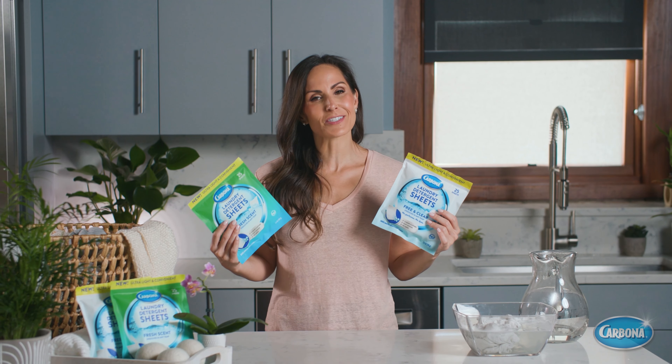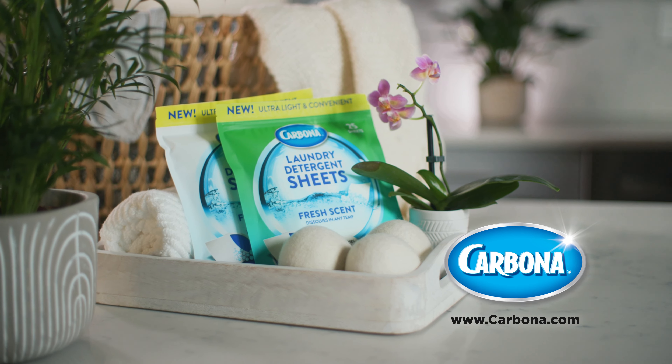Try Carbona laundry detergent sheets today. Now available in a store near you.